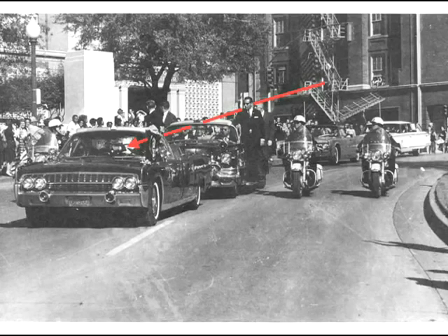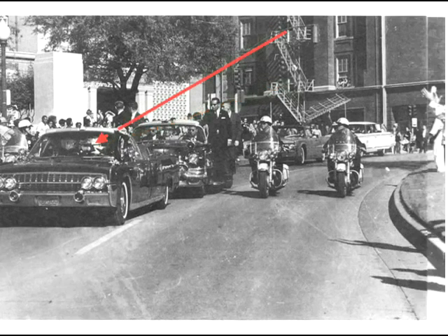More importantly, the trajectory would just be too low. As Paul Burke pointed out to me many years ago, a shot from that window at frame 223 would hit the windshield of the Secret Service follow-up car before it could hit the president. But as he also pointed out to me, a shot from the third floor would align perfectly.